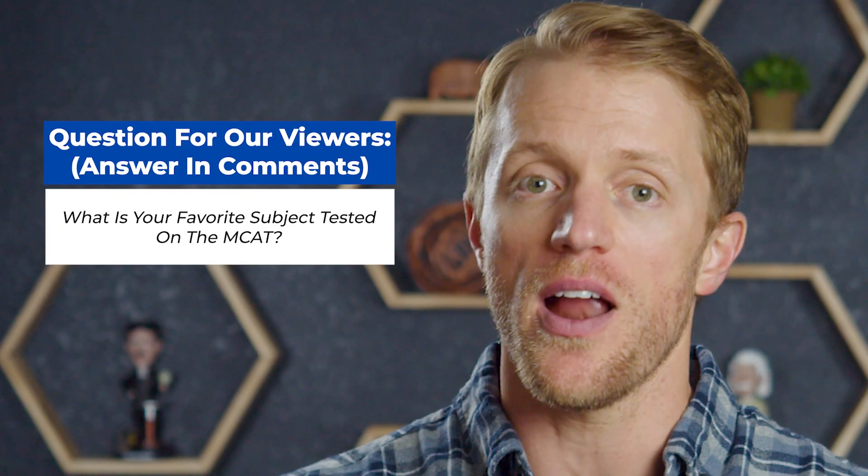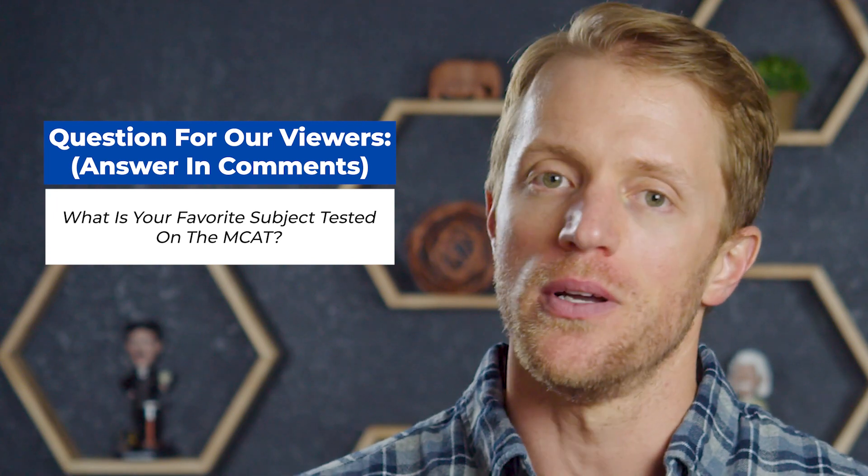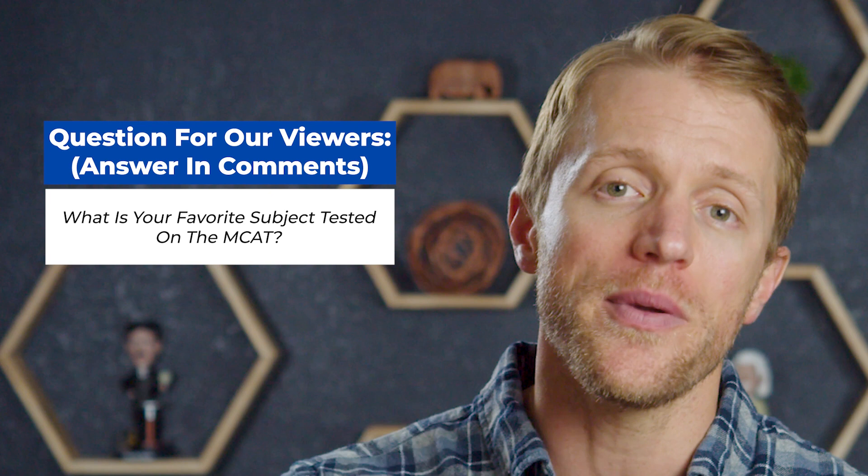Before I get to the negatives, I should mention that every single month here at Test Prep Insight, we actually give away a free prep course to one lucky person. It's super simple to enter and everyone out there is eligible. I'll put all the details down below in the description — it takes like 10 seconds to enter, and you could win a totally free MCAT course from Princeton Review.